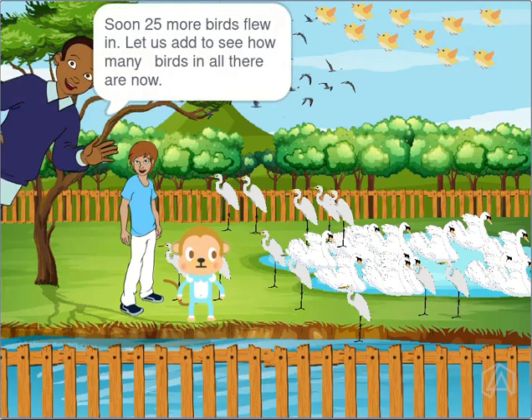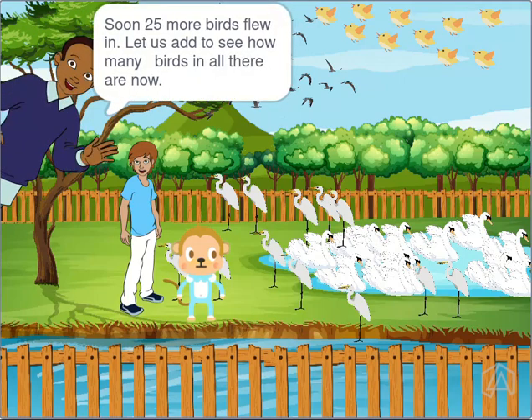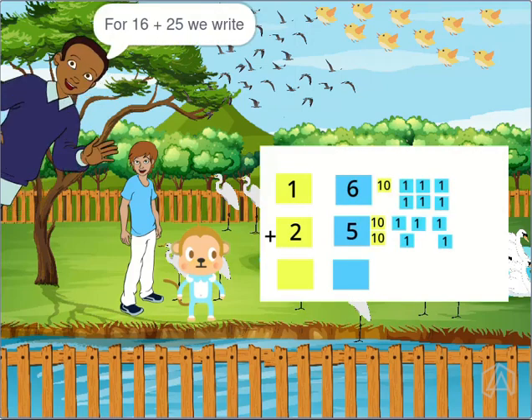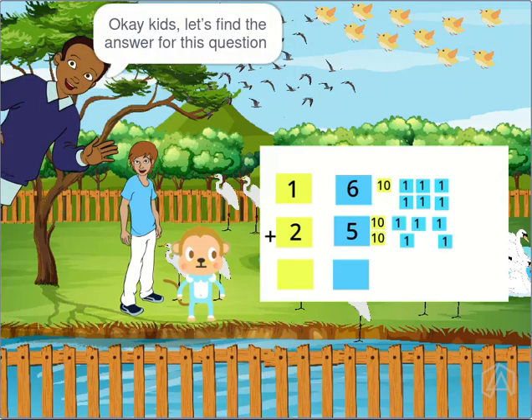Soon, 25 more birds flew in. Let us add to see how many birds in all there are now. For 16 plus 25, we write. Okay kids, let's find the answer for this question.